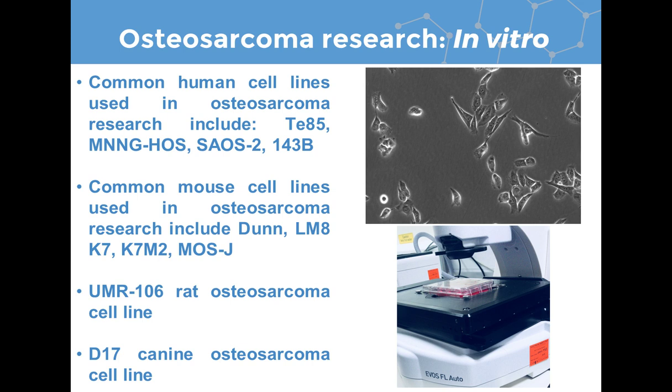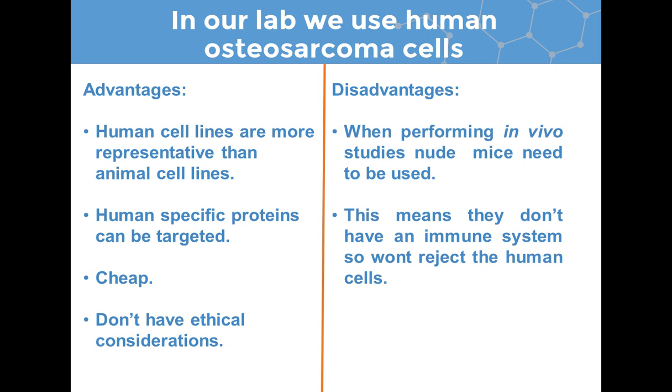These cells can be used for a number of different experiments in the lab. We look at cell growth over a number of days, migration, invasion, adhesion, or their response to drug treatments. In our lab specifically, we use human cells because they're more representative than animal cells and contain human-specific proteins we want to target. They're also relatively cheap, easily available, and don't raise ethical considerations. However, if you were to put human cells in a mouse, you'd need to use immunocompromised mice so the cells aren't rejected by the host, meaning the immune response is not taken into consideration.